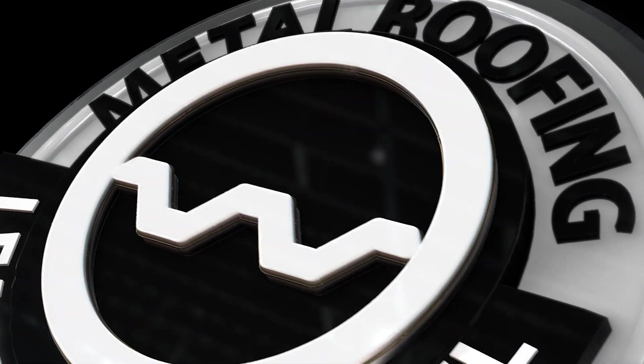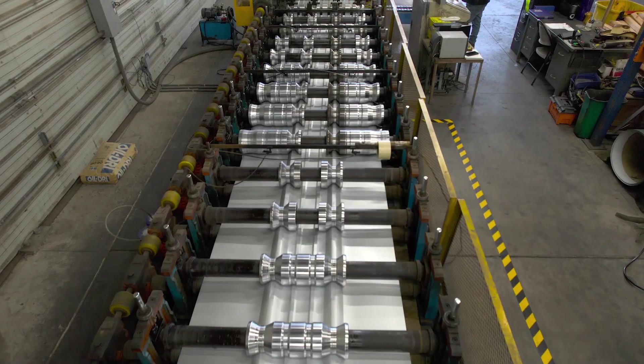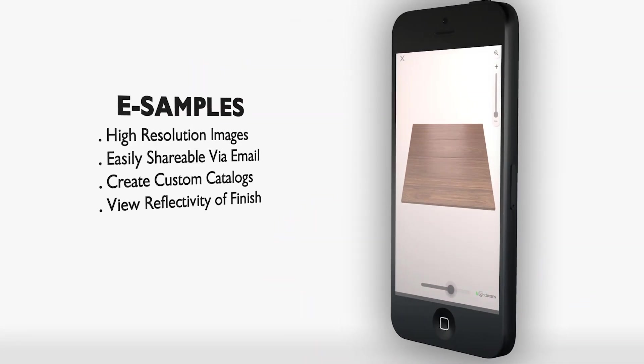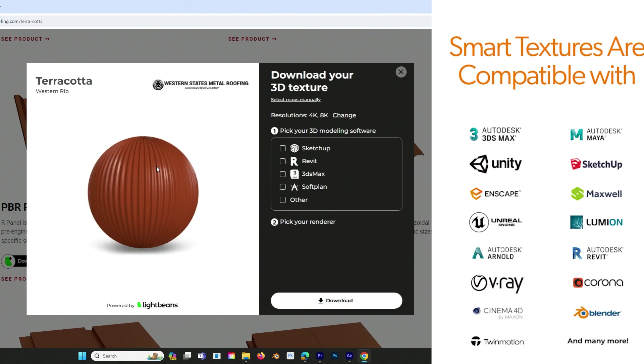This is the Metal Roofing Learning Channel brought to you by Western States Metal Roofing, one of the industry's best manufacturers of metal roofing and siding. With over 110 different colors and finishes to choose from, discover why architects, designers, and contractors make Western States Metal Roofing their go-to source.